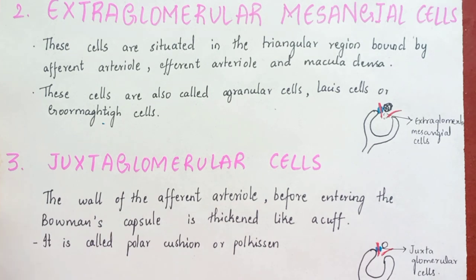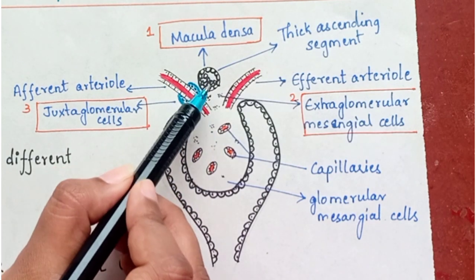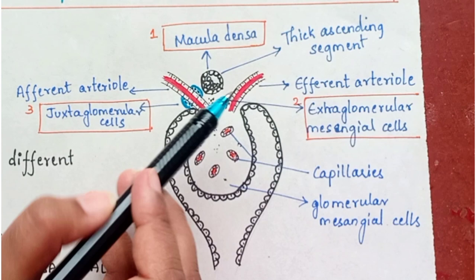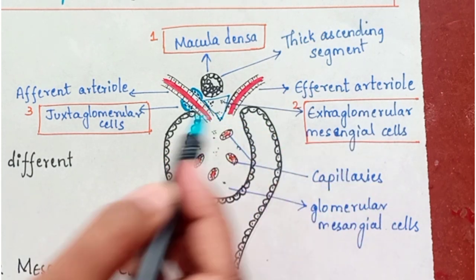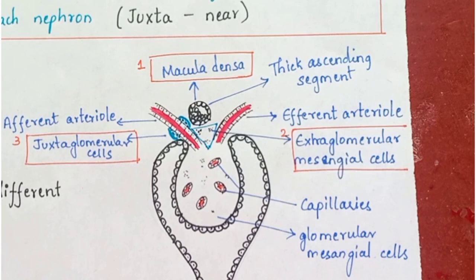Third: the juxtaglomerular cells. The wall of the afferent arteriole before entering Bowman's capsule is thickened like a cuff — this thickened portion is nothing but the juxtaglomerular cells, also called the polar cushion or Polkissen. As you can see, the blue portion marked forms a cuff for the afferent arteriole before entering Bowman's capsule. This is the Bowman's capsule, the round black portion is the macula densa, the small dots in the triangular portion are the extraglomerular mesangial cells, and the cuff of the afferent arteriole is the juxtaglomerular cells.